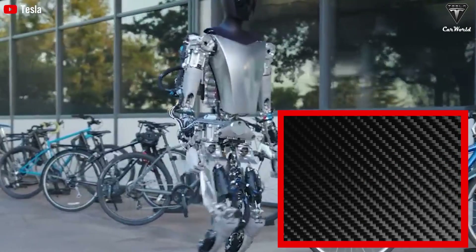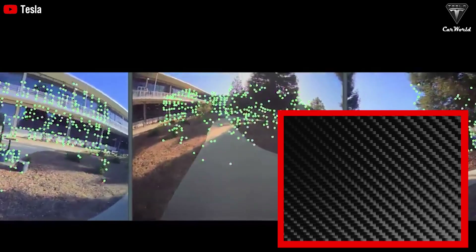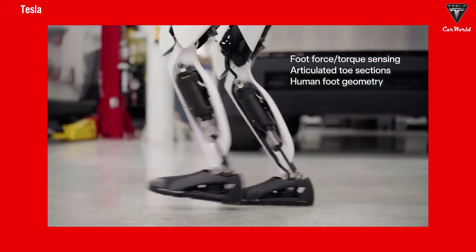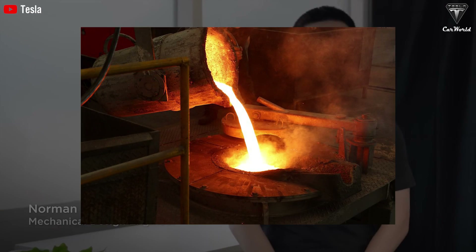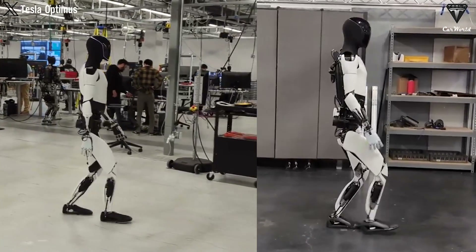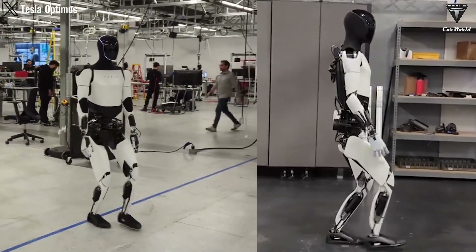Furthermore, carbon fiber's ability to withstand high temperatures without deforming or losing its mechanical properties helps Tesla robots be more versatile in various environmental conditions — at the very least, less prone to distortion when working around metal melting furnaces. With Gen 3, maintaining a weight of around 100 pounds is reasonable because it will balance both aesthetic factors and speed of movement without compromising Optimus' balancing capability.